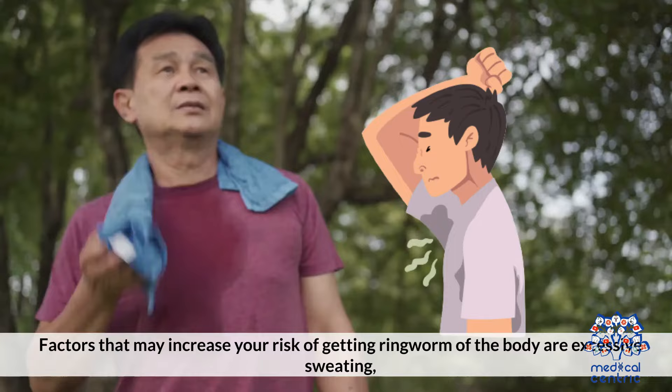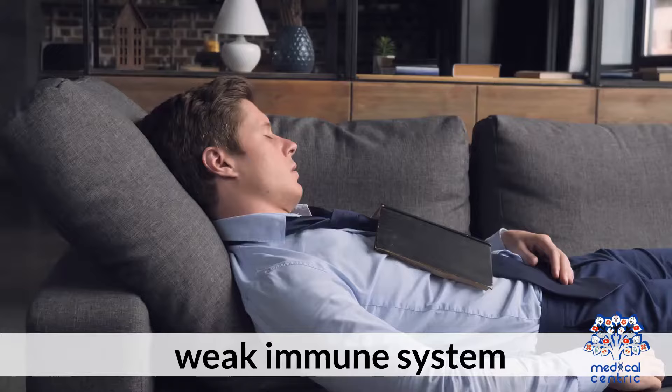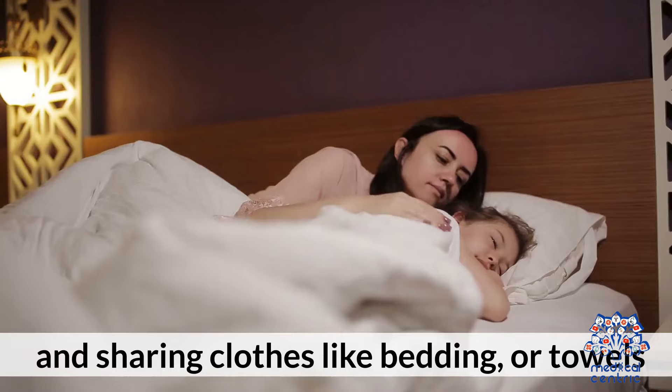Factors that may increase your risk of getting ringworm of the body include excessive sweating, diabetes, wearing tight clothes, living in damp, hot, or humid areas, participating in contact sports, a weak immune system, and sharing clothes like bedding or towels.